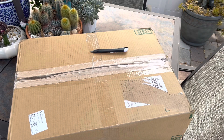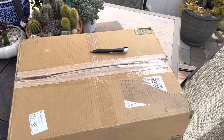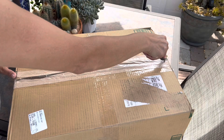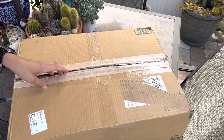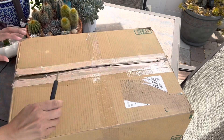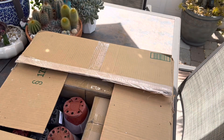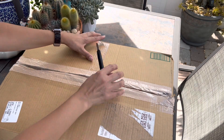Hey guys, welcome back to my channel! I am super excited — I just got my package from Next Gardener. I'll put all the information in the description box and the discount code so you guys can take advantage of that.